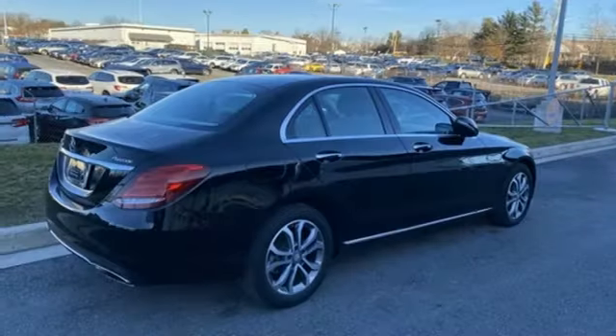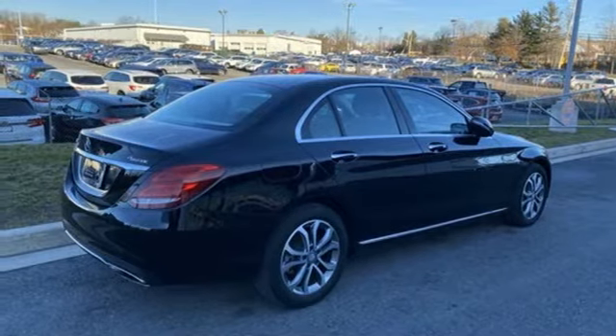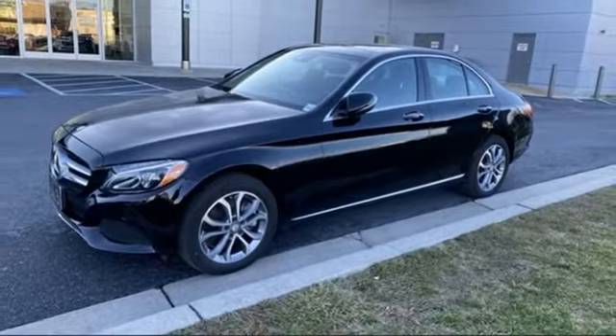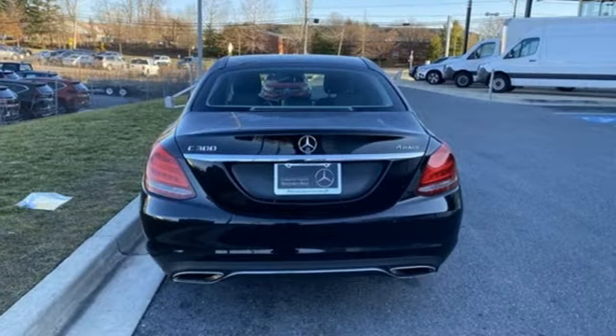Gas pressurized shocks, external memory control, driver memory seats, automatic suspension management, auto dimming rear view mirror, and automatic transmission.